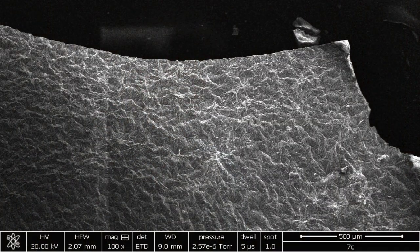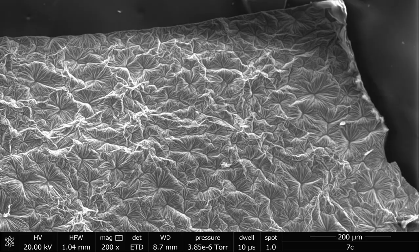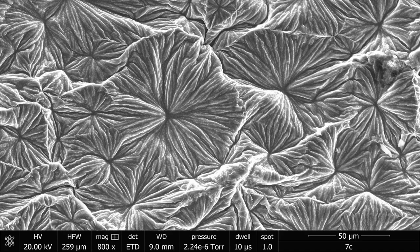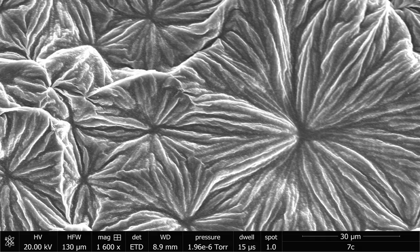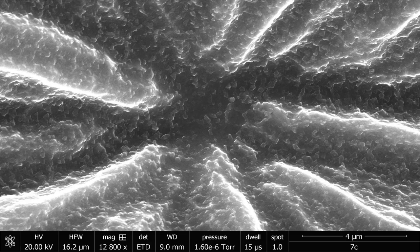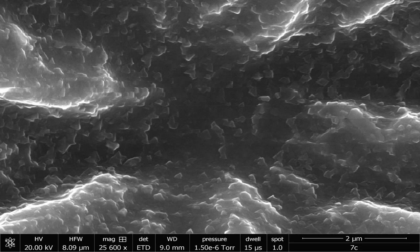At 100 magnification, 200, 400, 800, 1,600, 3,200 — and at 6,400 we're at the micron level. At 12,000 and 25,000, you can begin to see the nanoparticles.